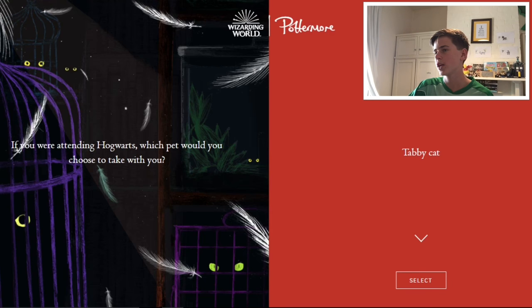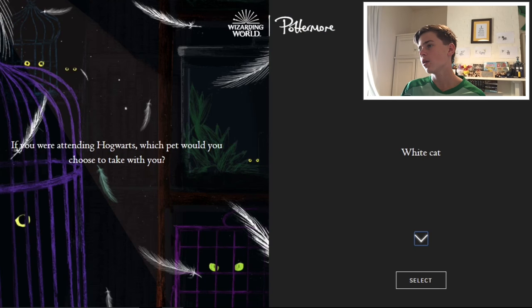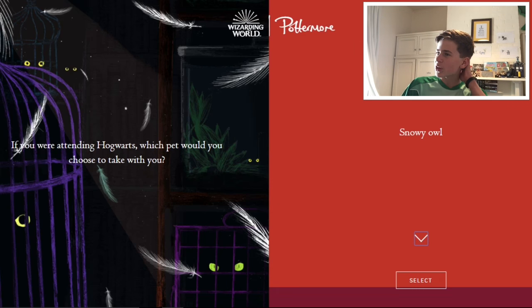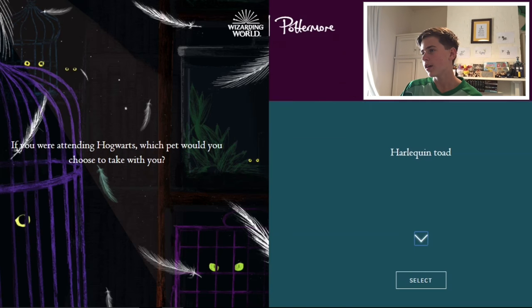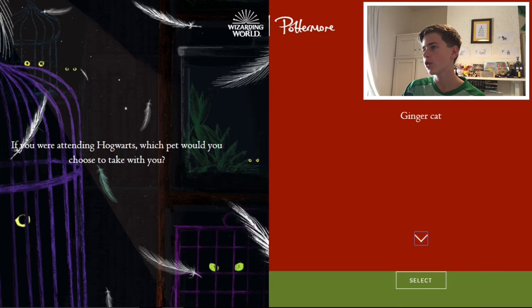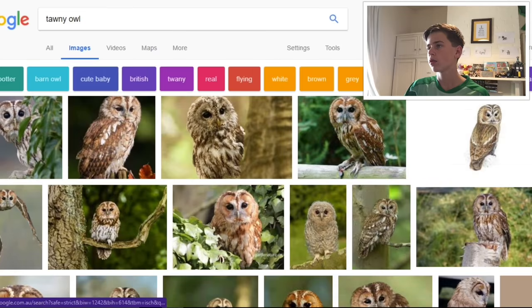If you were attending Hogwarts, which pet would you choose to take with you? I've actually thought about this one. There are a lot of answers — tabby cat, Siamese cat, ginger cat, black cat, white cat, tawny owl, screech owl, brown owl, snowy owl. There's a bunch of different types of owls, which is really hard because I was going to pick an owl but it's going to be much more specific than that. I'm not going to pick a toad, unfortunately — though dragon toad sounds cool. I think I'm going to go with either the snowy owl or the tawny owl. Tawny owl looks quite cool.